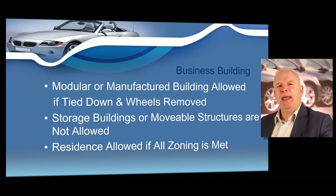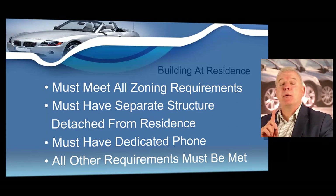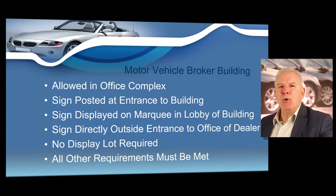It is allowed to have a dealer's license at a residence if all zoning requirements have been met. If the business building is located at a private residence, it must be a completely separate structure from the actual residence and must meet the zoning requirements for that city or county. Your office must include office furnishings and a file cabinet to store records. If a dealer shares their location with another business, the dealer must have their own office area. A used motor vehicle broker may operate out of an office suite in a complex, provided the facility meets all rules, guidelines, and zoning requirements.